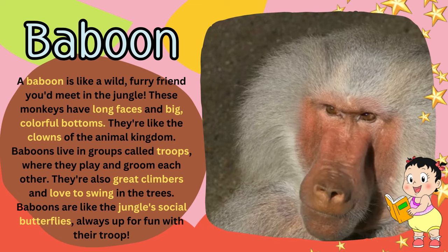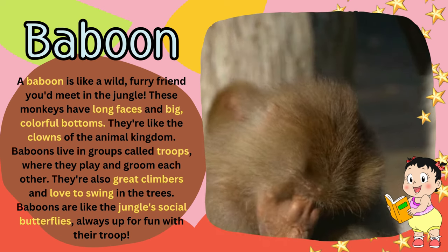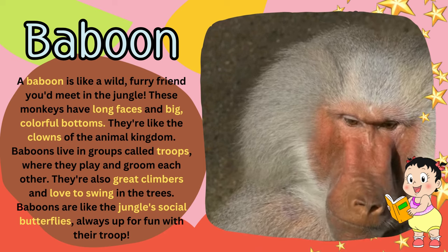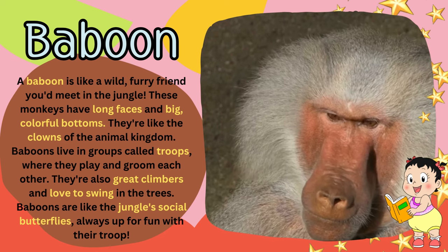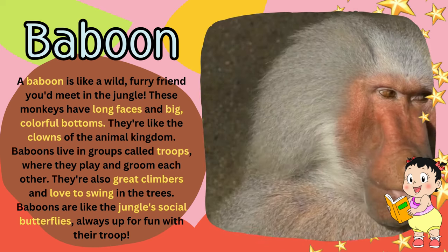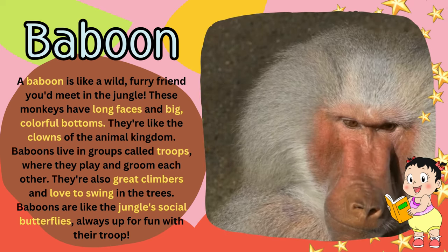Baboons live in groups called troops, where they play and groom each other. They're also great climbers and love to swing in the trees. Baboons are like the jungle's social butterflies, always up for fun with their troop.